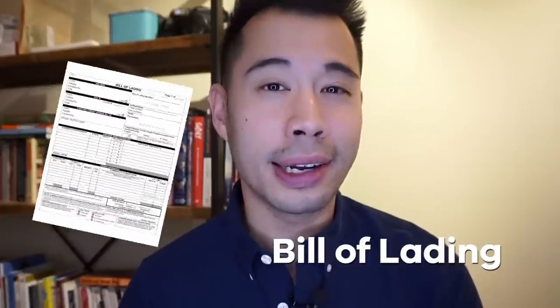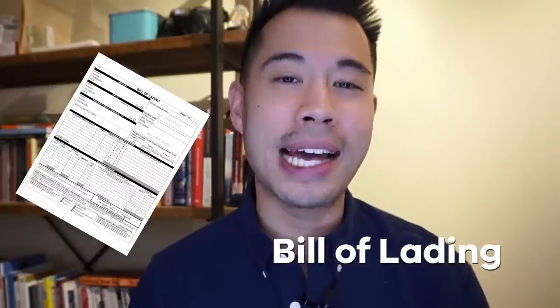So this is how it works. Every time a product is imported from overseas, something called a bill of lading is created and that record document is made public. That means you can actually look up every single time someone imports from overseas into the U.S. and find exactly who their suppliers are.